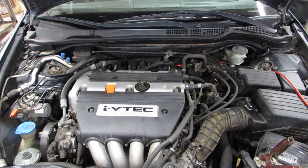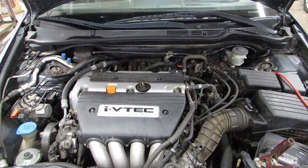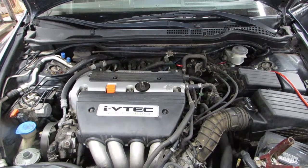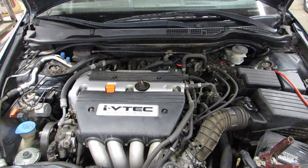Now starting stock number 170401. As you can hear, the engine starts and runs excellent. If you need any parts from this vehicle or any other, you can visit us at Tom's Foreign Auto Parts. Thank you.